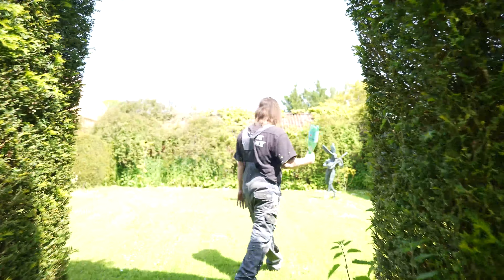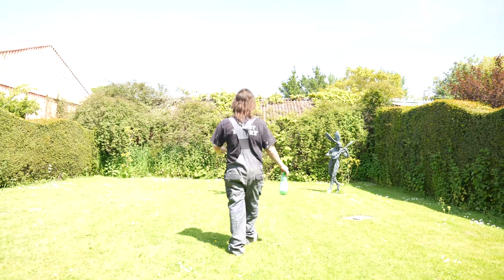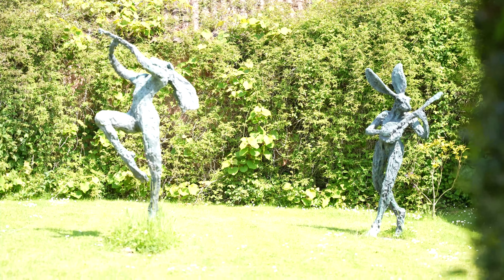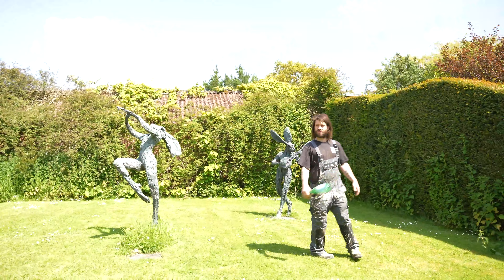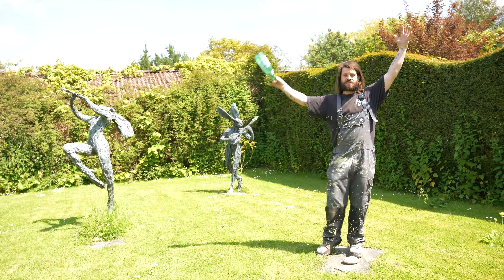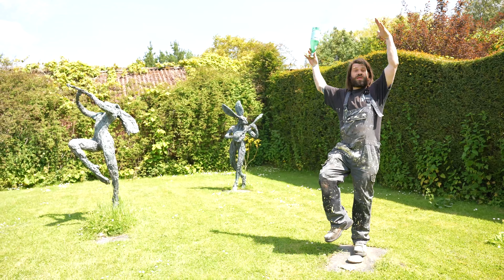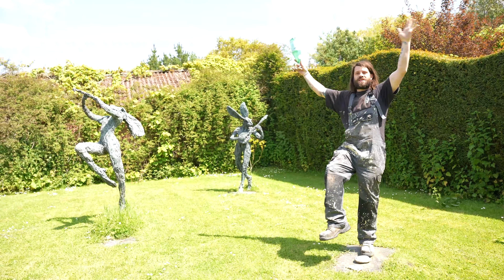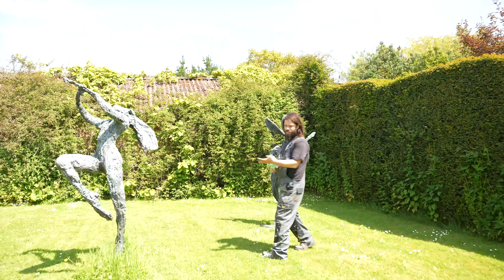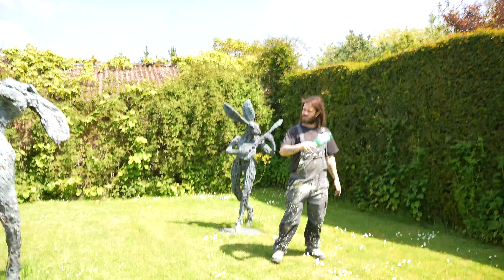This is actually really interesting because we are currently in the foundry casting the bronze versions of these. There's normally a third one — a minstrel holding symbols — so you've got the flute player, the banjo player, and then the minstrel. We are casting each one of those.